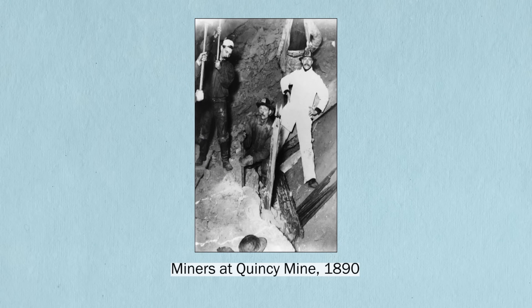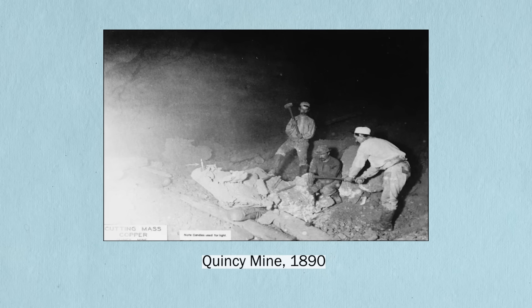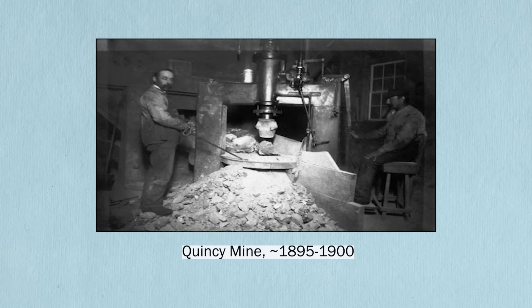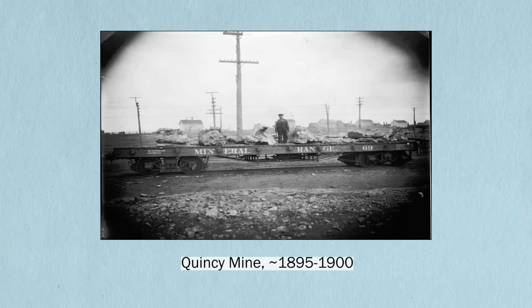Regardless of who owned it and when, this behemoth had one main job: pull sand out of Torch Lake. Back in the day, let's call it the mid to late 1800s, when rock was pulled out of a copper mine, it went through a few rounds of processing. The rock was broken into smaller and smaller pieces, and the goal was just to separate the rocks with a lot of copper from the rocks with little to no copper. Eventually, you reached a point where the rock with copper was sent off for more processing, and the rock with little to no copper — well, they just threw it away.